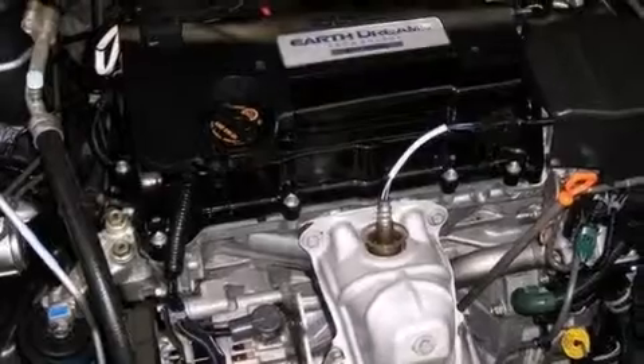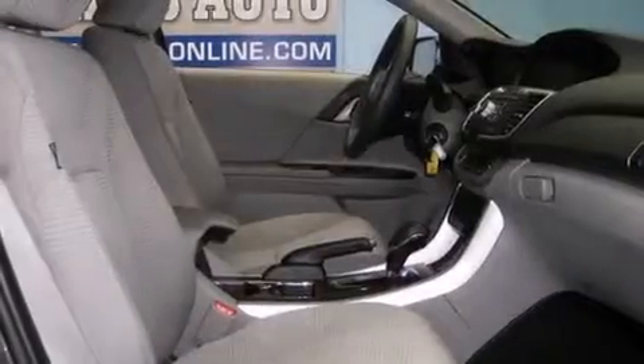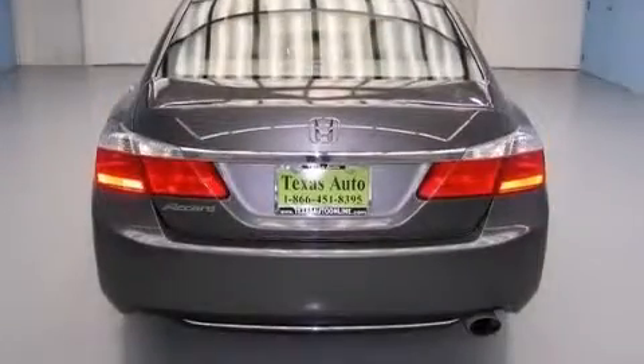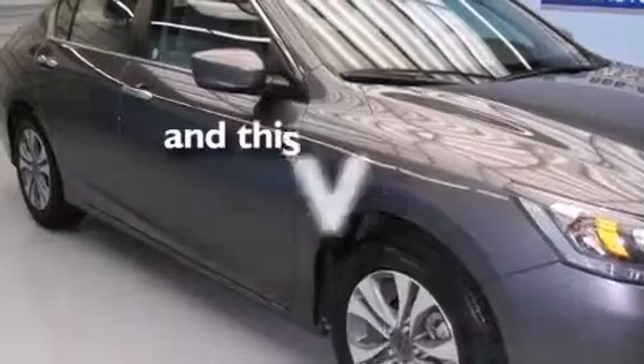Features include a rear-view camera, a multi-link rear suspension, traction control and stability control systems, front and rear floor mats, 12-volt power outlets, front multi-stage airbags, rear seat child-proof door locks, air conditioning, and cruise control. This vehicle has fewer than 26,000 miles on the odometer.